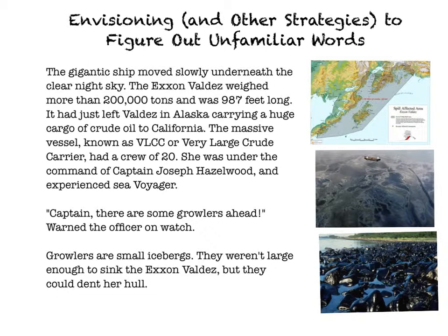"Captain, there are some growlers ahead," warned the officer on watch. Growlers are small icebergs. They weren't large enough to sink the Exxon Valdez, but they could dent her hull. All right, so I'm going to stop there, because I'm kind of questioning in my mind — what is a hull?